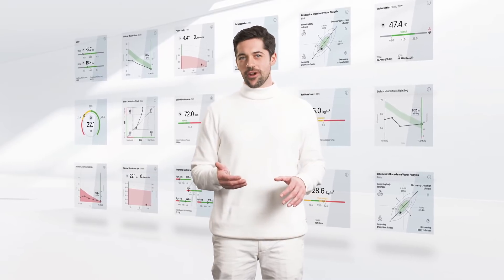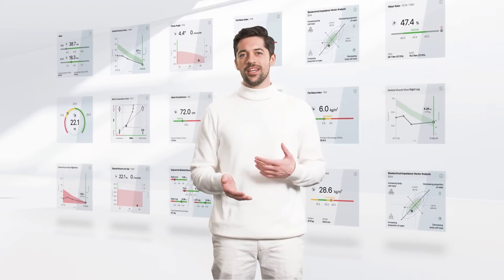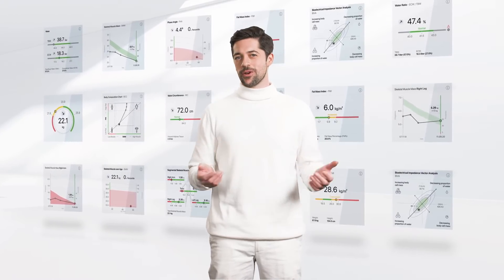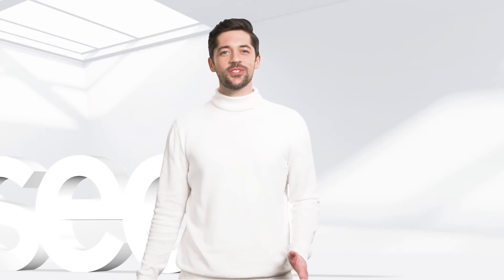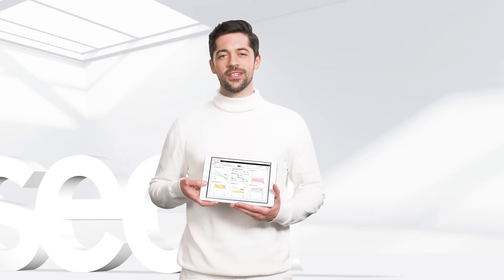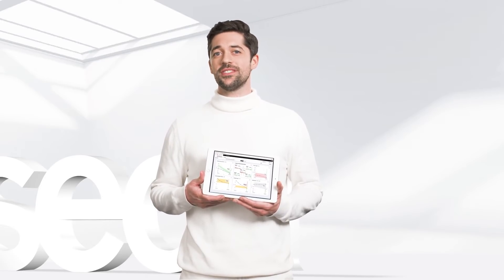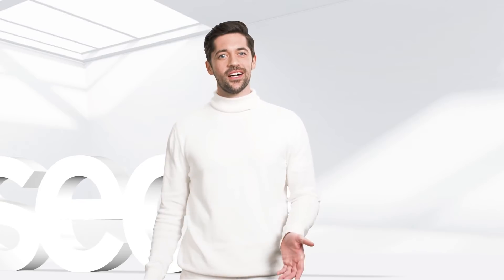Being cloud-based, the software is continuously upgraded, meaning you benefit from continuous development, get the latest features, and are always up to date regarding research findings. You can access the software from anywhere, whether from a PC or a mobile device. Our Sika cloud software complies with HIPAA and all relevant data protection guidelines.